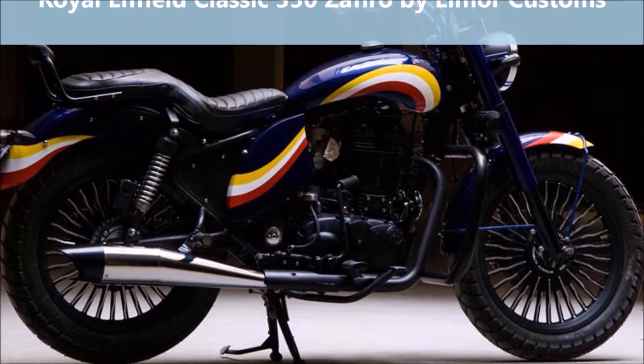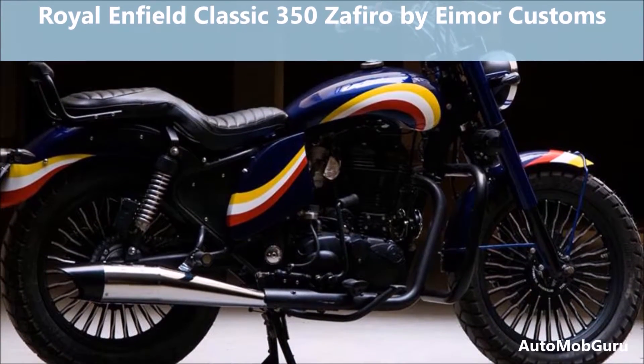When it comes to affordable machines for cruising in the Indian market, Royal Enfield comes first in the domestic customer's mind.